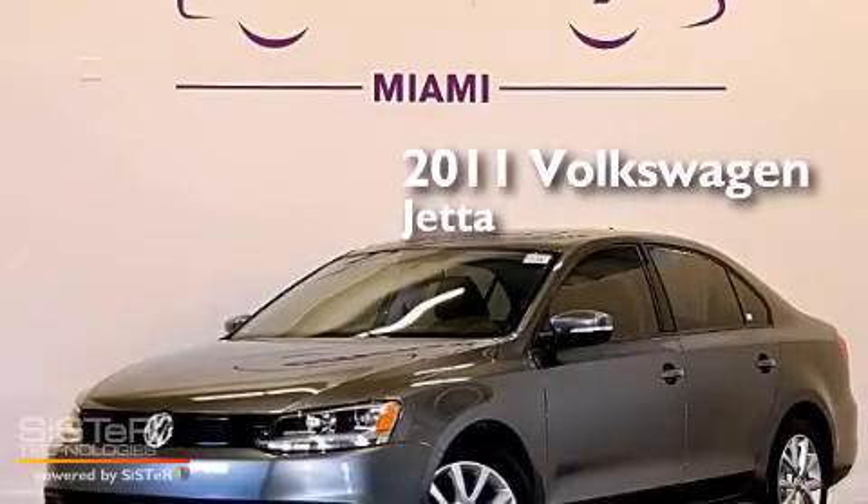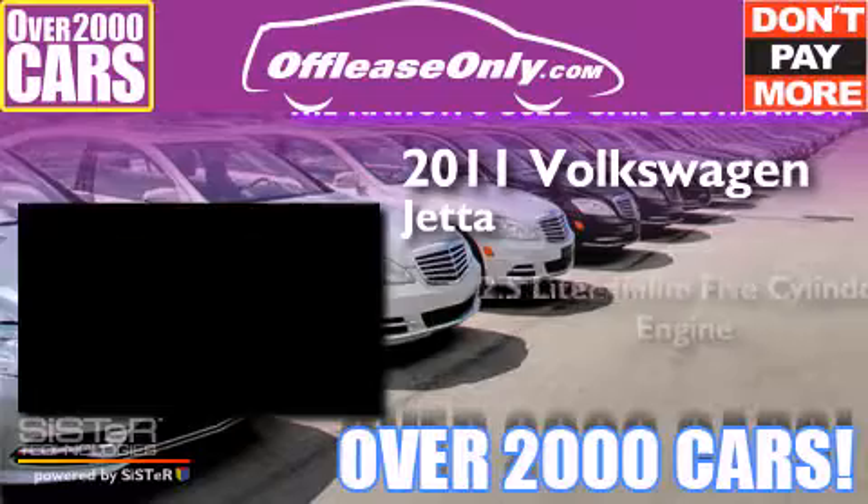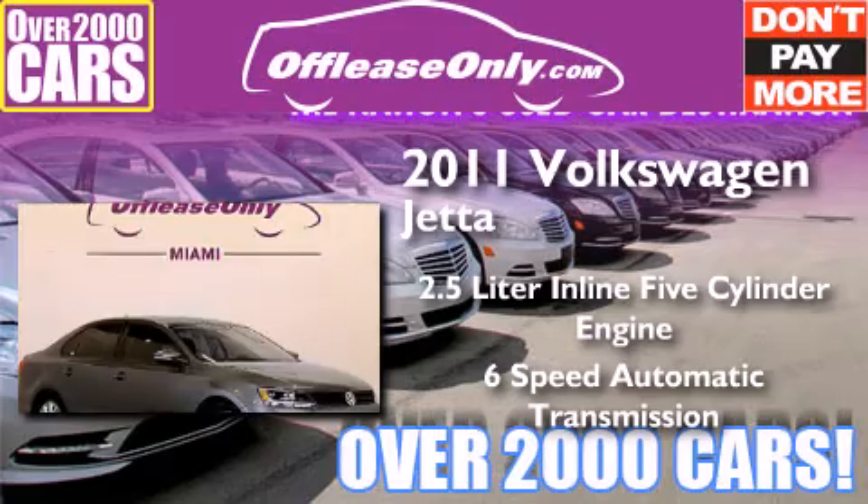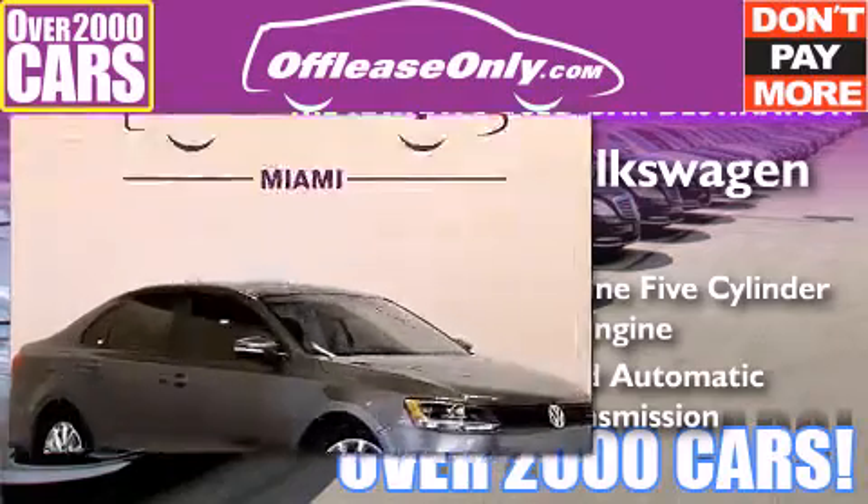This is a 2011 Volkswagen Jetta. It has a 2.5-liter, five-cylinder engine, a six-speed automatic transmission. Plus, having just come off lease, this vehicle is in like-new condition.